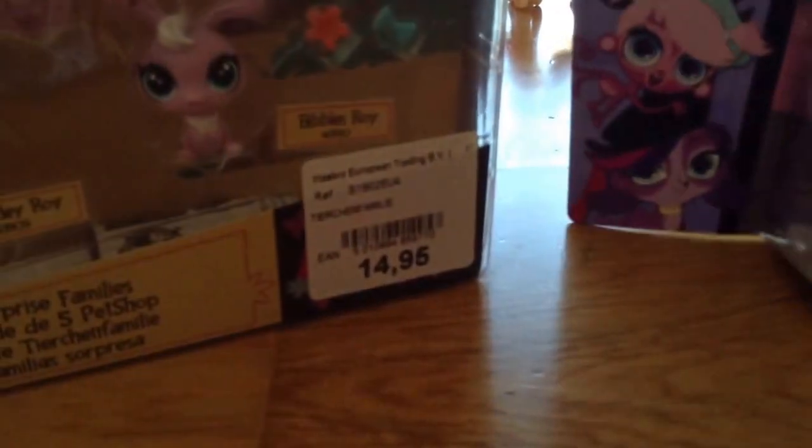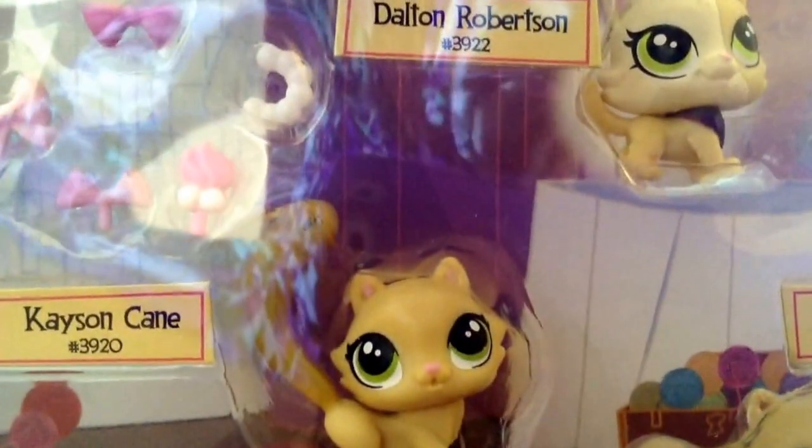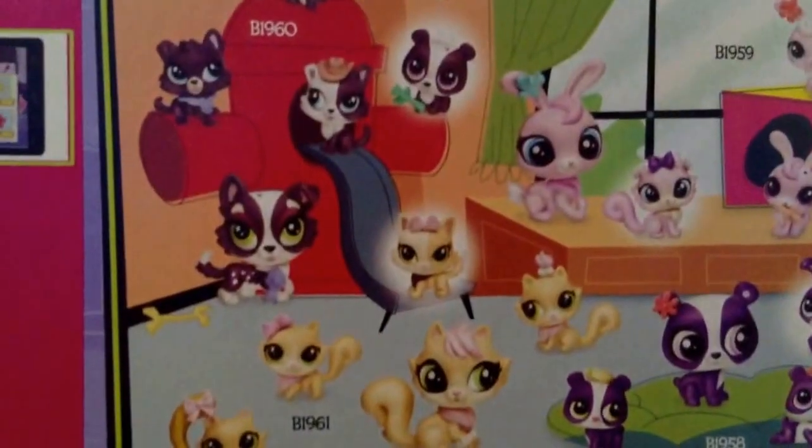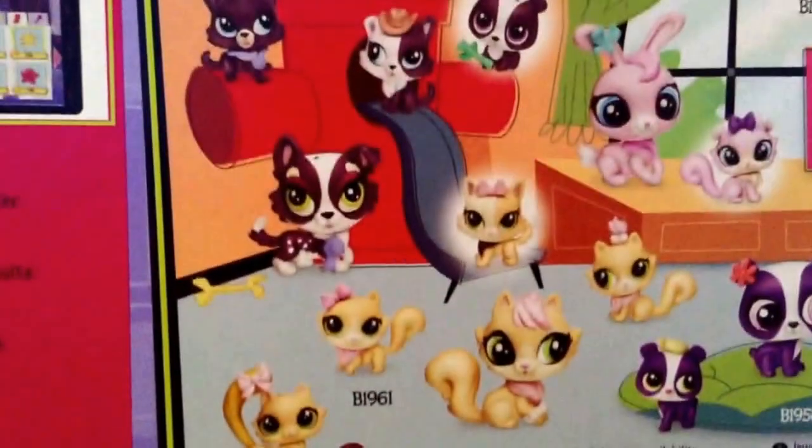I will be opening both of these today, and these have little adopted pets right there, because that's a dog, not a cat, and it has a different last name. Dalton Robertson — and that goes in the collie family on the other side, which has the panda adopt right there.